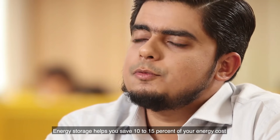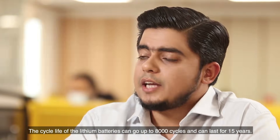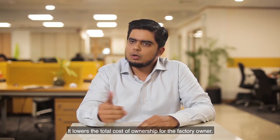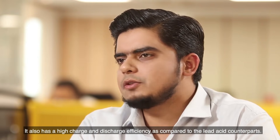Energy storage helps you save 10% to 15% of your energy cost. It has higher energy density than lead-acid batteries. The cycle life of lithium-ion batteries can go up to 8000 cycles, which can last for 15 years. It lowers the total cost of ownership for the factory owner and also has high charge and discharge efficiency as compared to lead-acid counterparts.